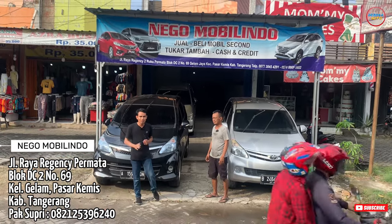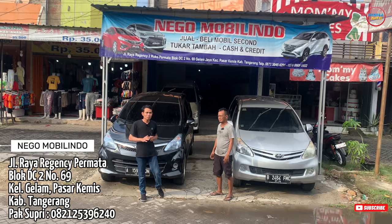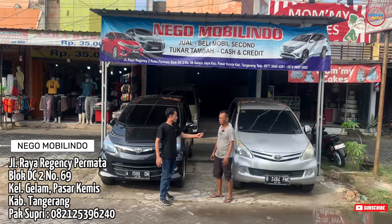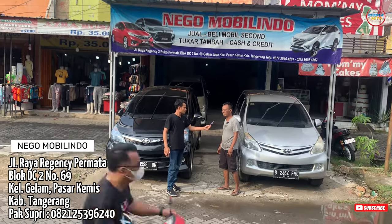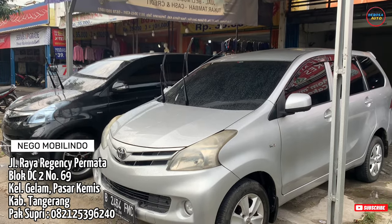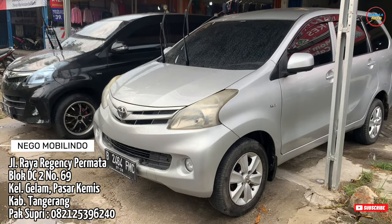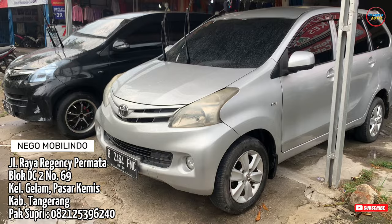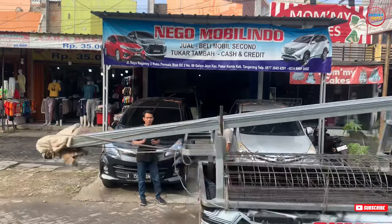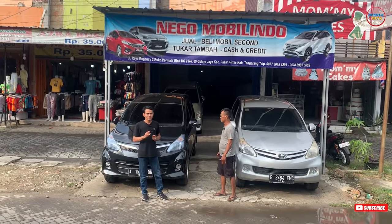Atau bisa janjian langsung dengan bagian marketing atau pengelola showroom dari Nego Mobilido. Untuk nomor HP-nya 0821-2539-6240. Nah itu tadi telepon dan WA dari Pak Supri. Jadi teman-teman yang ingin janjian dengan Pak Supri bisa hubungi nomor tersebut. Nomornya saya cantumkan di deskripsi video ini.